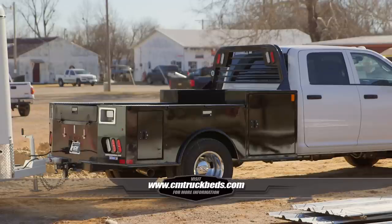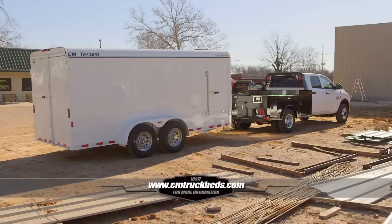So when you're ready to get to work, check out the TM Deluxe at cmtruckbeds.com.